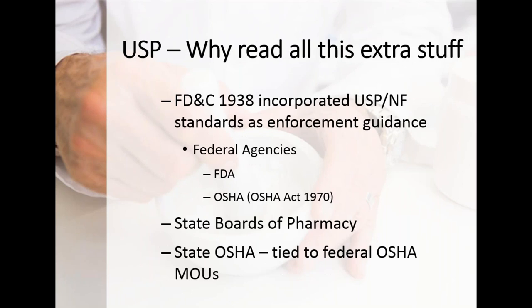Why do you need to read all this? In 1938, when the Food, Drug, and Cosmetic Act was passed, it incorporated USP and NF standards as guidance for enforcement — historically applied by FDA on the current good manufacturing practice side. Most of us are used to our board of pharmacy regulating us. Boards of pharmacy will do things like adopt the entire USP, which is probably not the most prudent thing since parts don't apply to compounding practice.